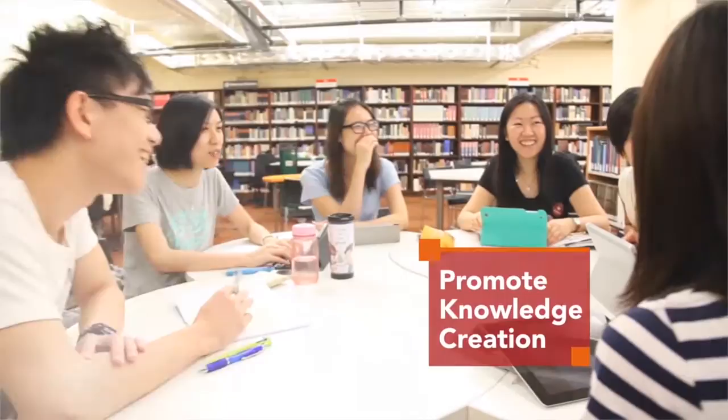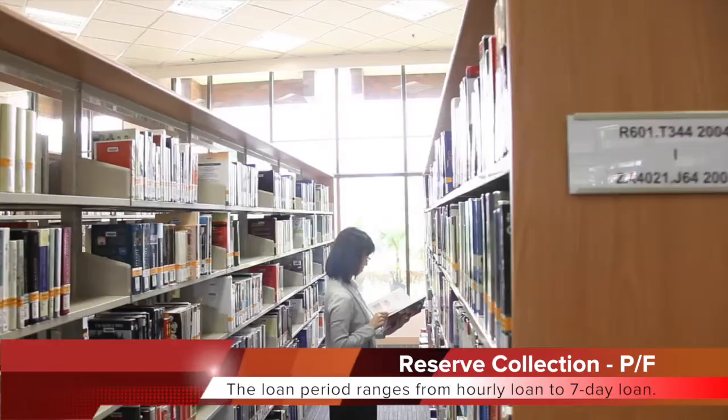Reserve collection holds course reading materials. The loan period ranges from hourly loan to 7-day loan.